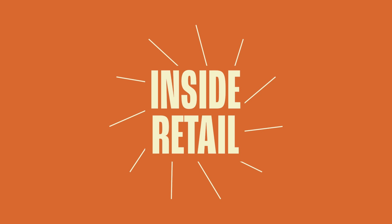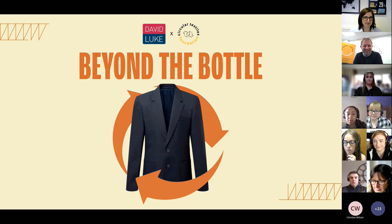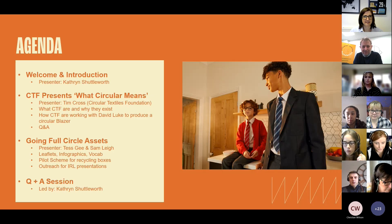Here's a sneak preview of our Beyond the Bottle workshop. It's great to have so many people joining today, so I think we'll get started and move on to today's agenda. Thank you very much for joining us for this event today.